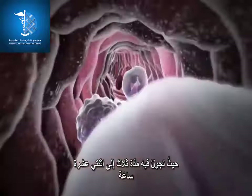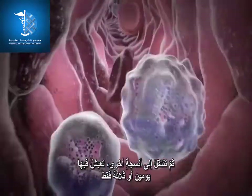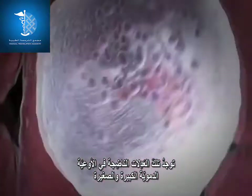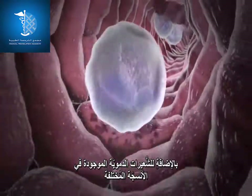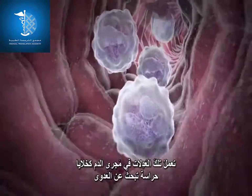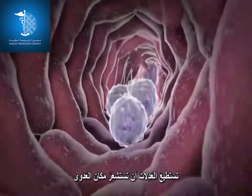Mature neutrophils circulate in the blood for three to twelve hours and then move to other tissues, where they survive only two to three days. They can be found in large and small blood vessels as well as in tiny capillaries in different tissues. In the bloodstream, neutrophils act as surveillance cells, searching for infections and sensing sites of infection.